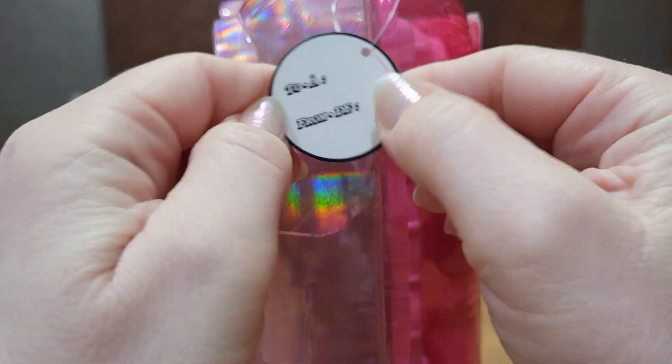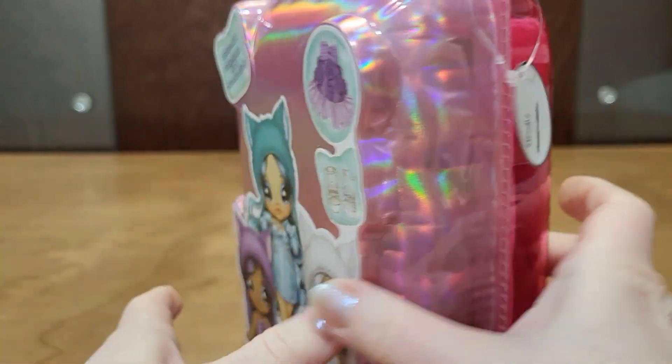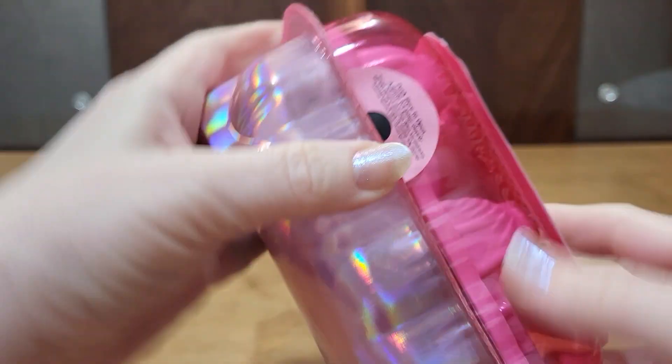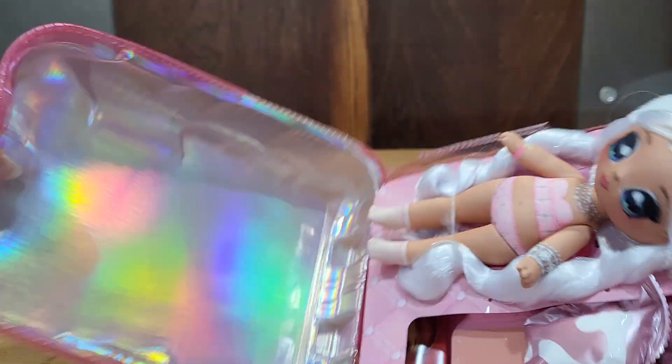She has this little tag here where you can write to and from, I guess. So then it's just the old packaging — I press here and open.